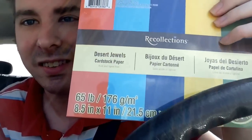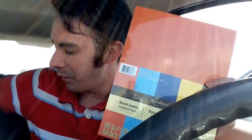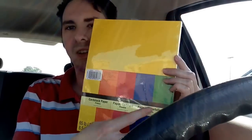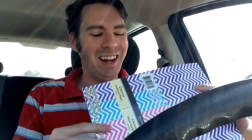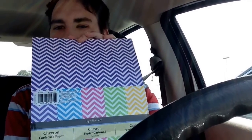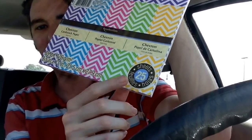I got a lot! This one is Desert Jewels, I also got Seaside, and I also got Primary — look at the colors, love the primary colors. I'm in the car by the way, not moving yet, so don't worry, I have my seatbelt on.